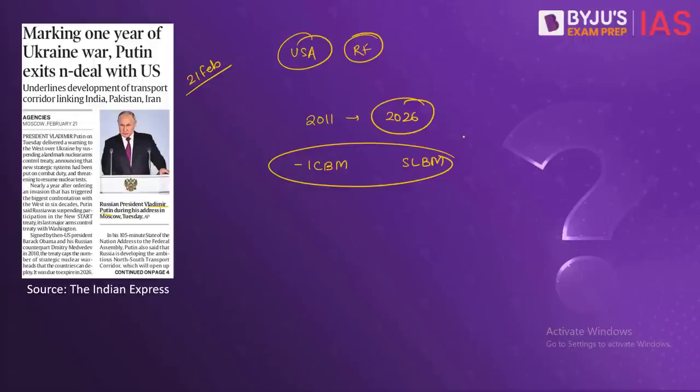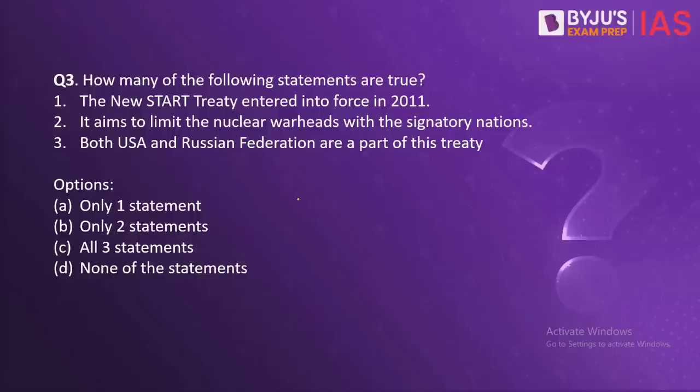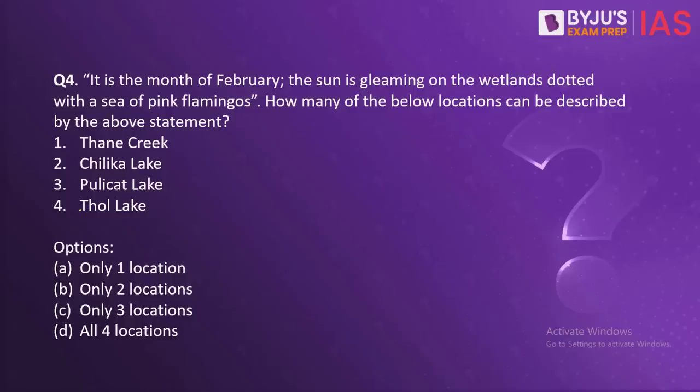Can you tell in the comments whether India has an ICBM and if yes, what is its name? Regarding the statements: the treaty entering into force in 2011 is correct. Its aim to limit nuclear warheads with signatory nations is also correct. However, the statement that both USA and Russia are part of the treaty is now wrong, because as of yesterday the Russian Federation has walked out of the treaty. So the correct answer is B.